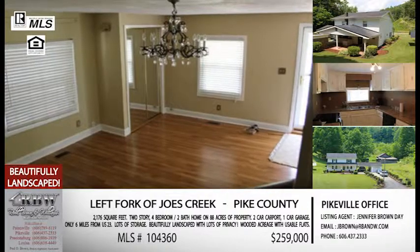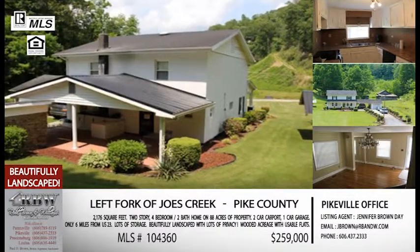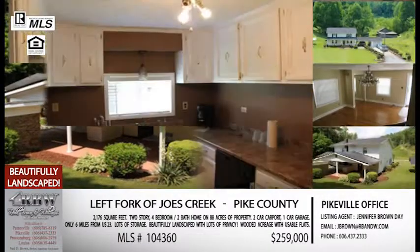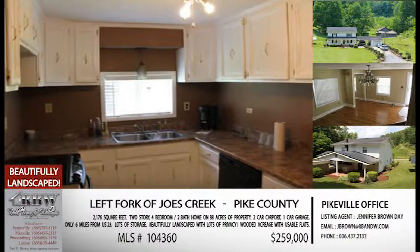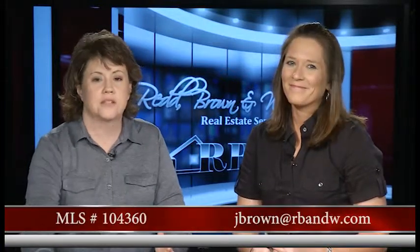You're right off Joe's Creek — for those who aren't familiar, that's Stone Coal to Joe's Creek and then Left Fork of Joe's Creek — so it's a very easy commute from the city of Pikeville. Definitely worth looking at, and when we tell you the price you'll want to look at it even more: all of what we just said for $259,000. When you give Jennifer a call on this one, the MLS number is 104360 — that'll let her know exactly which house you're interested in.